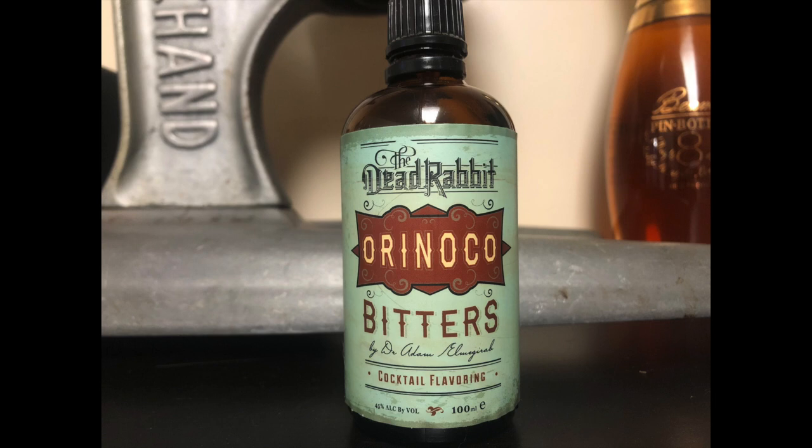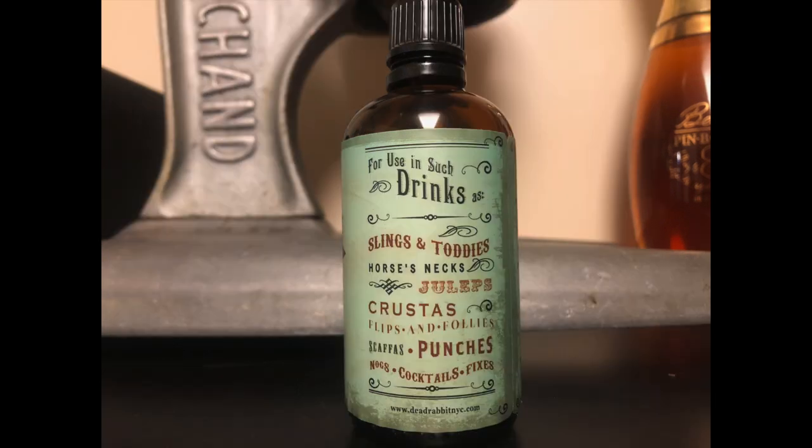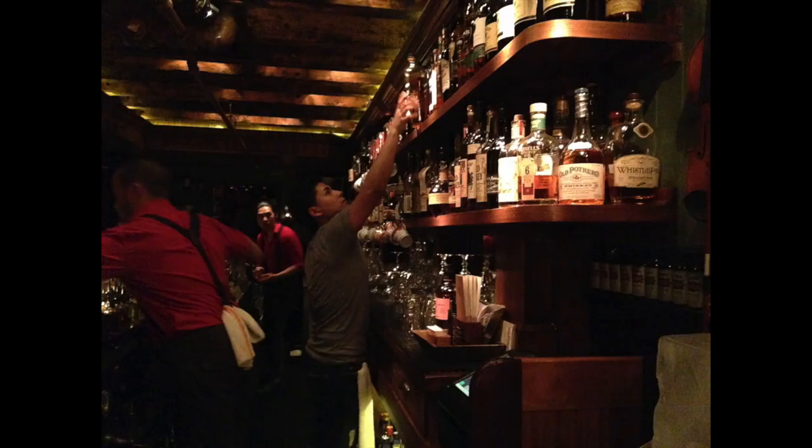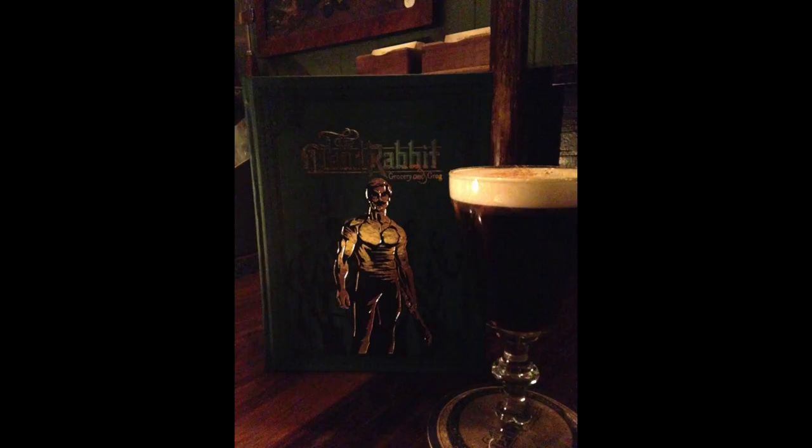Now when it comes to cocktails, this would shine in anything you put it in, but I'm going to make an old fashioned, and instead of using Angostura, I'm going to revisit an old favorite: Dead Rabbit Orinoco Bitters. Orinoco is the house bitters at Dead Rabbit in Manhattan. If you haven't been or haven't heard of it, it's one of the best cocktail bars in the world, hands down. The drinks, the service, the presentation — everything screams polish. Long story short, these bitters rock.